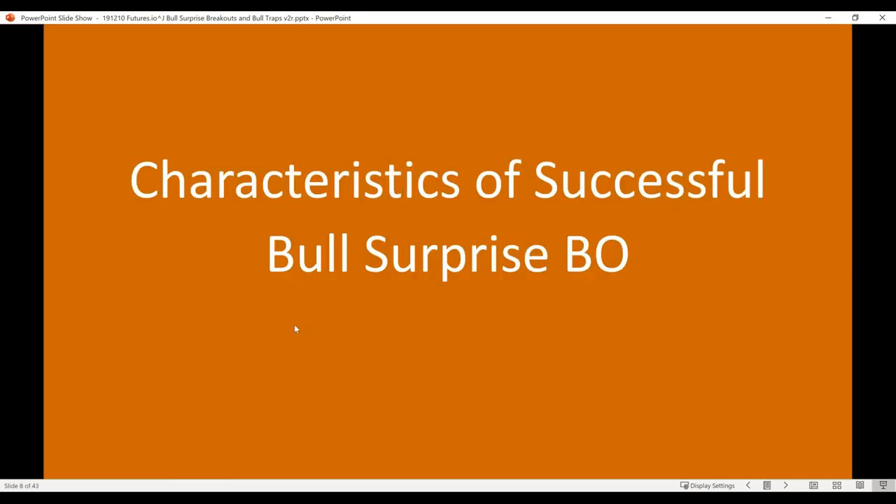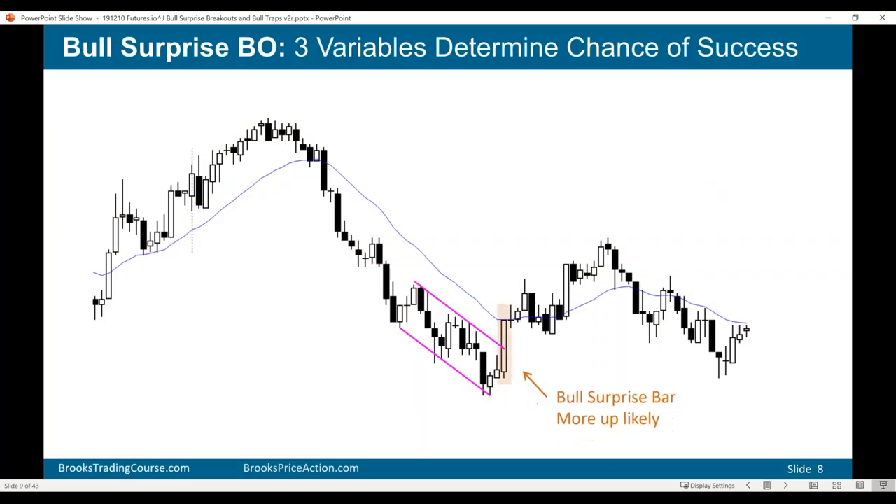A successful bull surprise breakout is one where there's at least a small second leg up. There are three variables I consider: first, the size of the bar and the size of the tail — a big bull bar compared to all the other bull bars with no tail on top is good for the bulls and increases chances of follow-through. Then I look at the follow-through bars — is the next bar a big bear bar? At minimum I want to see no bear body. And then I look at context — does it make sense to expect a change in behavior?